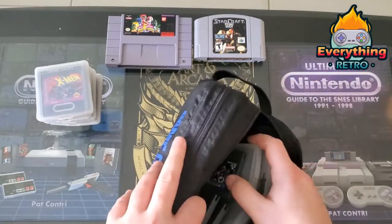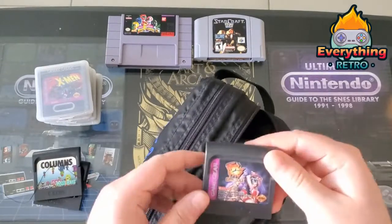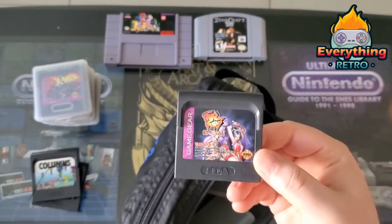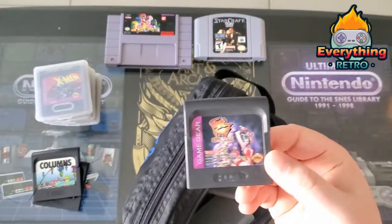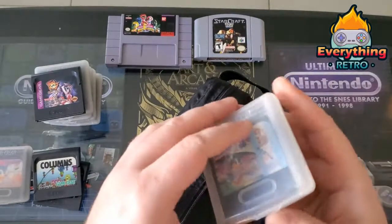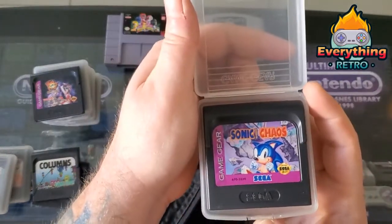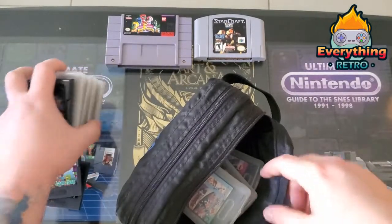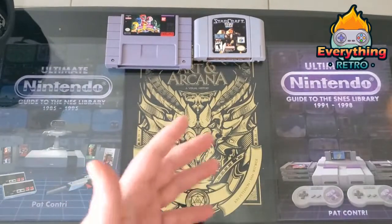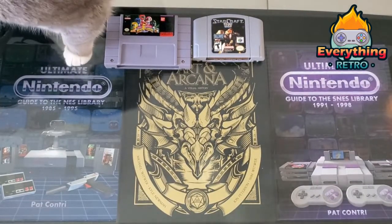From the bundle I got Batman Returns, Columns, Fatal Fury Special — which is actually worth a lot of money, like 30 bucks, I didn't realize that — Sonic 1, Sonic 2 and Tails, and Sonic Chaos. Some great games for the Game Gear this month. I'm hoping to get a working one; I have a McWill screen for it that I was going to use to fix the broken one, but it didn't work out.